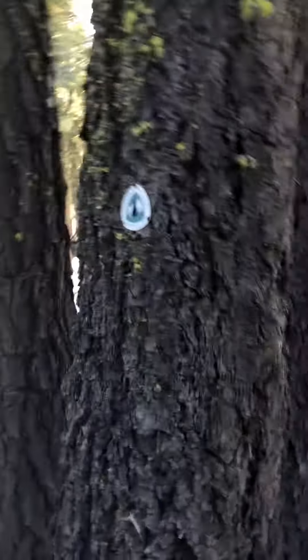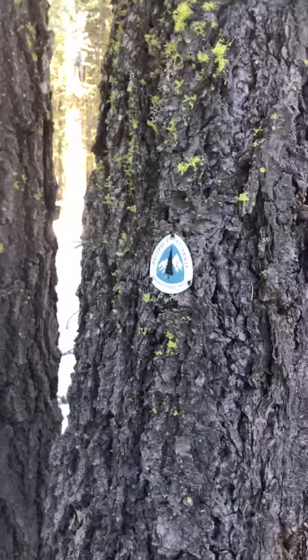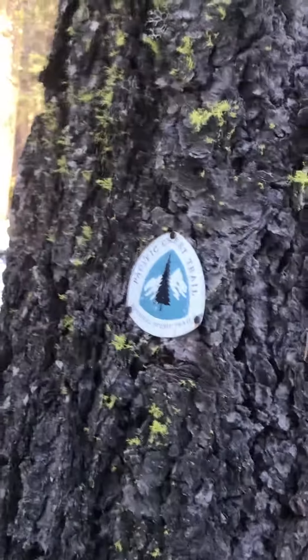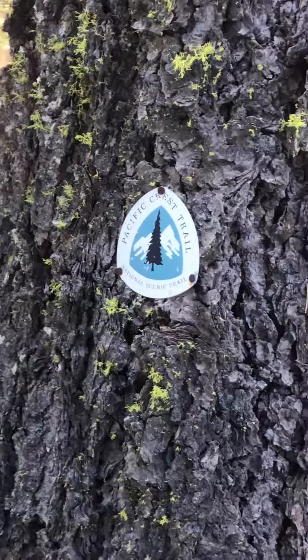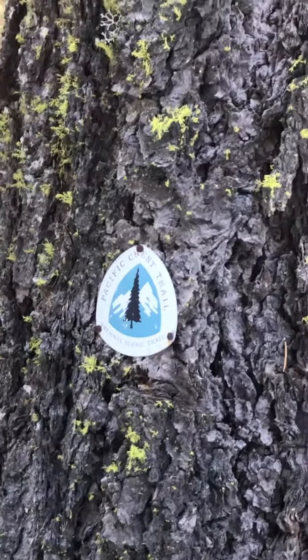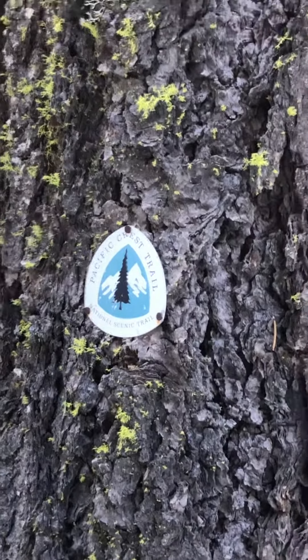Funny enough, the guy who's in charge of the whole Pacific Crest Trail — Justin Coyman — he lives in Plumas County. Imagine that! I'm gonna zoom in there. Justin Coyman has two kids in the Portola schools — I will not out them, don't want to embarrass them — they're in junior high and high school right now.